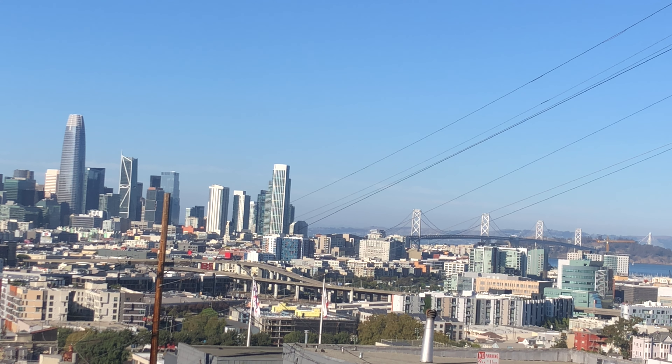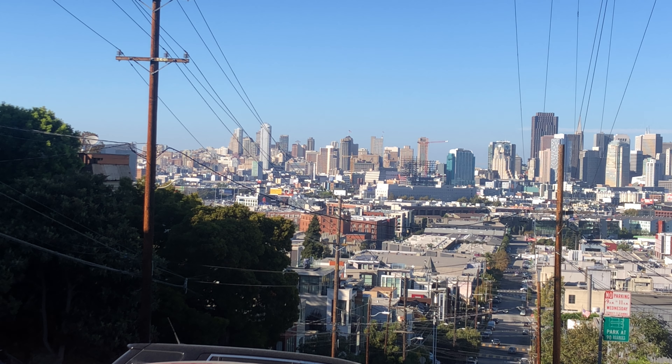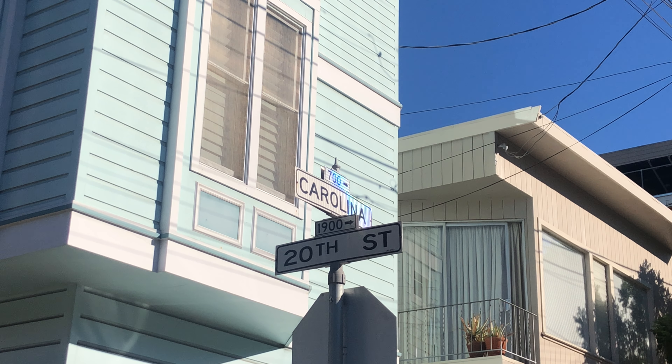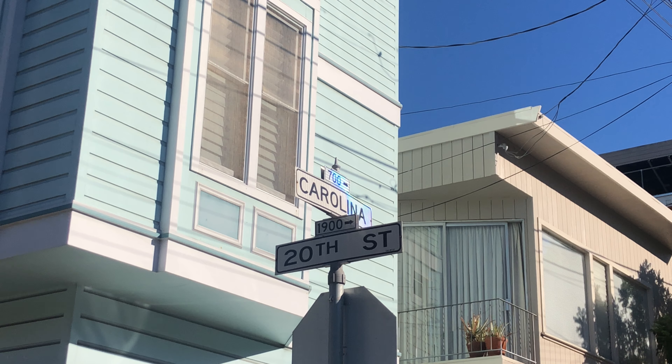Now approaching the 1900 block of 20th Street — the cross street is Dejero. At the corner of Dejero and 20th, you'll be able to see a spectacular view of the Bay Bridge and the San Francisco skyline looking northbound. Here's yet another wonderful view of the San Francisco skyline from a different segment of that same corner. You can see a lot at the corners of these blocks.